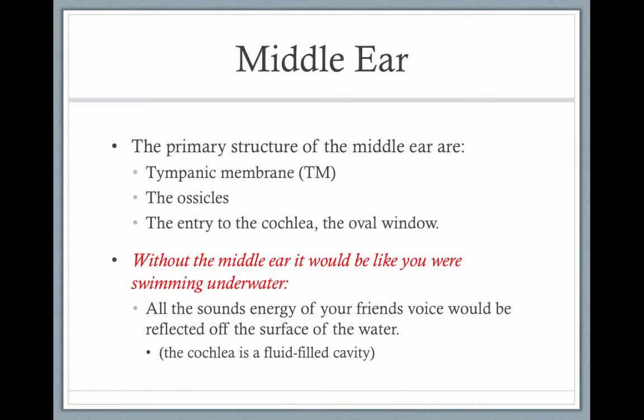Without the middle ear, it would be like you were swimming underwater. You need the middle ear to boost energy that comes from the air in the outer ear to the fluid of the cochlea.